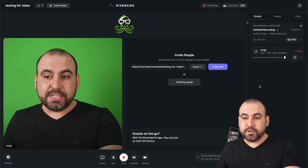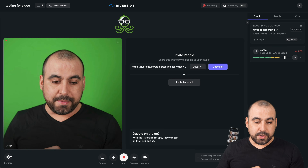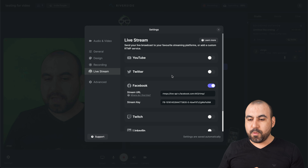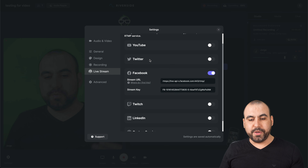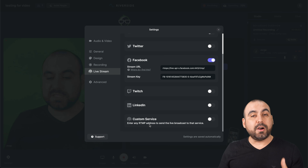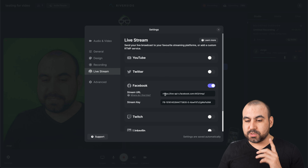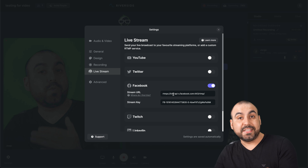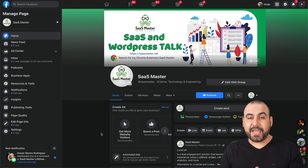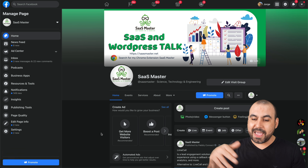If we have guests also speaking here, we can also adjust the volume so it doesn't peak. It's kind of like a studio inside of Riverside. Before we get into those settings, I want to show you how easy it actually is to stream to social media accounts. Let me go into the settings section — we have the live stream options: YouTube, Twitter, Facebook, Twitch, LinkedIn, and custom RTMP. With custom RTMP, basically you can stream to anywhere you want. In this case, we're going to do Facebook, and I'm going to grab the settings. So you're actually going to learn how to stream to a fan page. This is my fan page — if you haven't liked my page, go ahead and search for it on Facebook and like it.